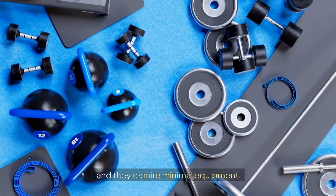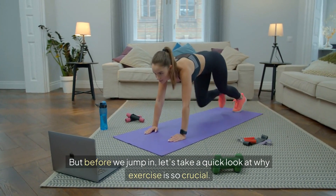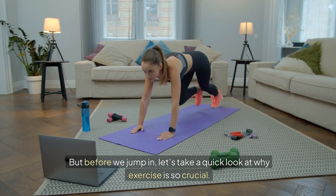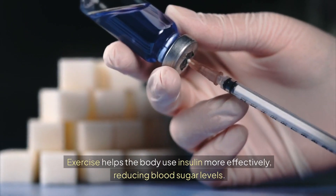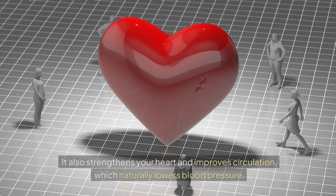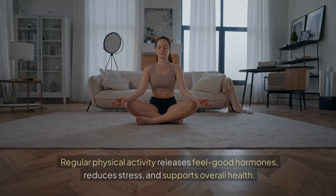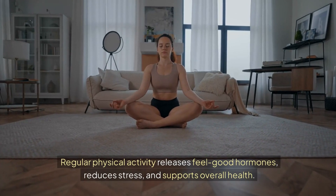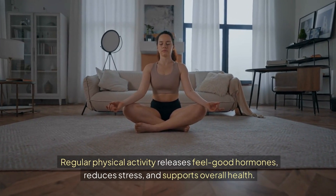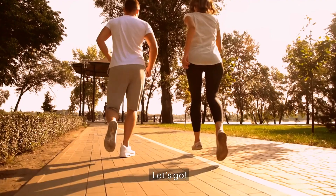You can do them right at home, and they require minimal equipment. But before we jump in, let's take a quick look at why exercise is so crucial. Exercise helps the body use insulin more effectively, reducing blood sugar levels. It also strengthens your heart and improves circulation, which naturally lowers blood pressure. Regular physical activity releases feel-good hormones, reduces stress, and supports overall health. So, are you ready to get started? Let's go!